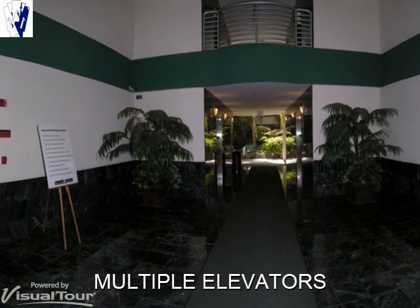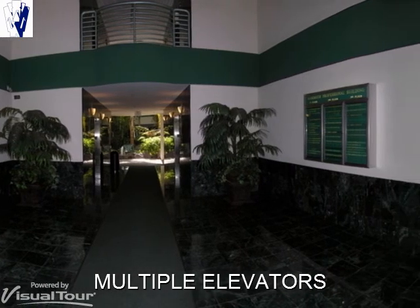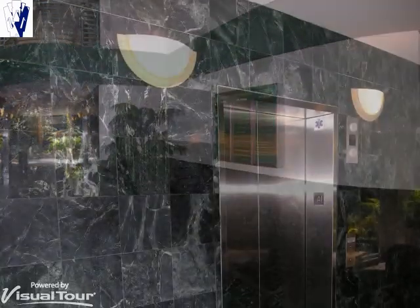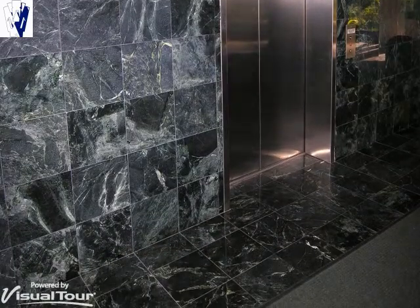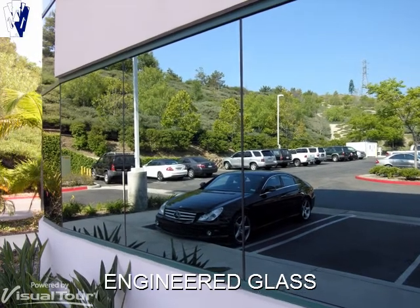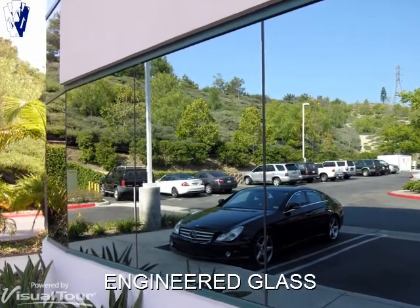Two high-capacity state-of-the-art elevators are located in the main lobby. In addition, there are stairways to serve the building. This Class A property has many upgraded finishes such as the marble used in the main lobby.